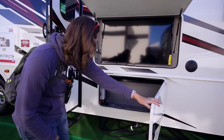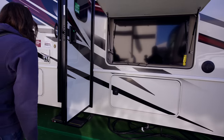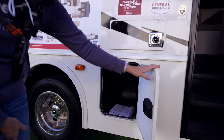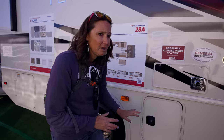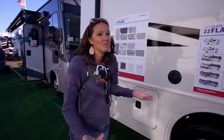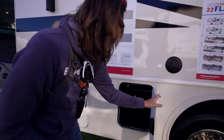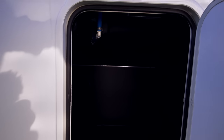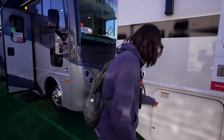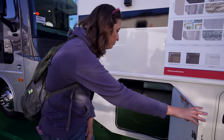You've got some nice exterior storage options as well — a storage compartment here, some small storage here. These smaller compartments are great for extra tools or items you don't want inside the rig. There's another storage area here, and of course your propane compartment. Let's take a look inside.